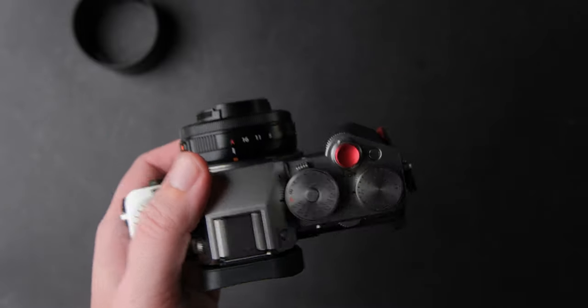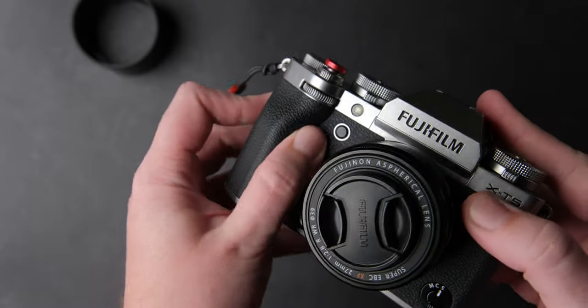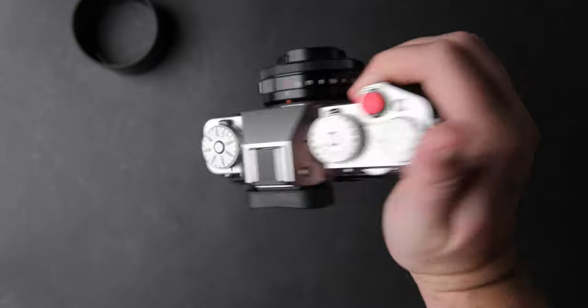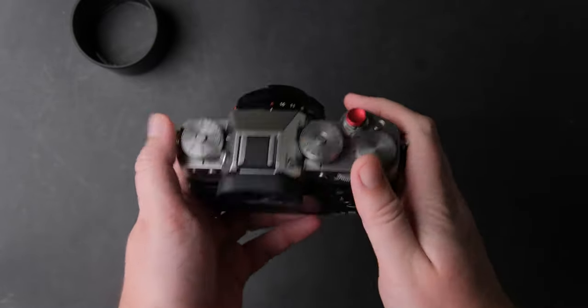Regarding the ergonomics of the camera, it is a big step up from the X-T4, just because the grip is bigger and it has a better shape, making it easy to carry the camera around for many hours without the need of an extra grip.